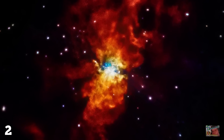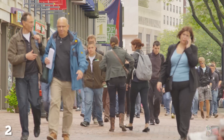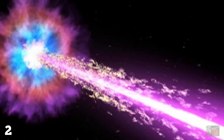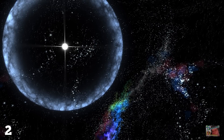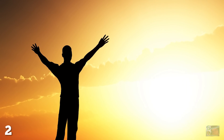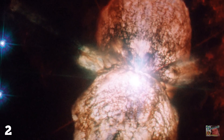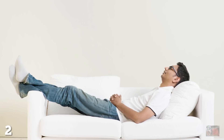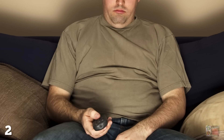Supernovae aren't necessarily a negative thing when it comes to life. It certainly means bad news for us and anything else still hanging around at the time, but conversely, a supernova could kick off an entirely new chapter in the history of life on Earth or other nearby planets. So while we humans may end up burnt to a crisp, it may be that the next supernova is merely preparing the Earth for our planet's next tenants.